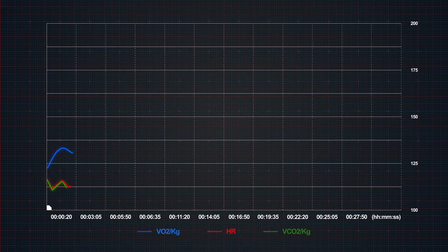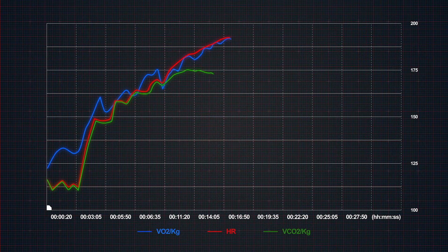Number one: VO2 max is the most scientific way of determining your level of fitness. It takes all the guesswork away from how fit you are or not. So the next time you say, "I feel great" or "I feel like crap," you're going to have science and graphs that are going to prove it.